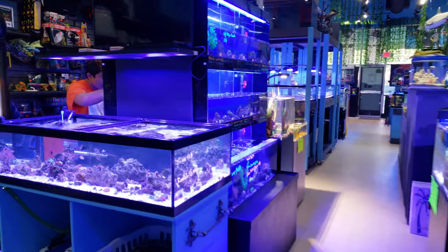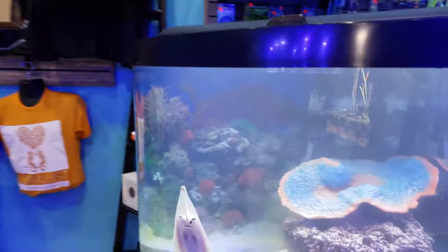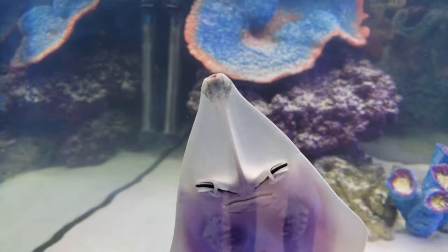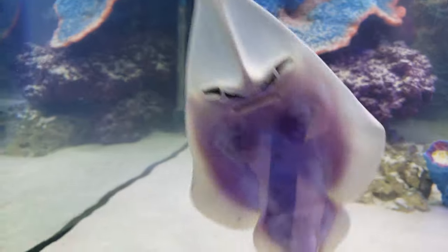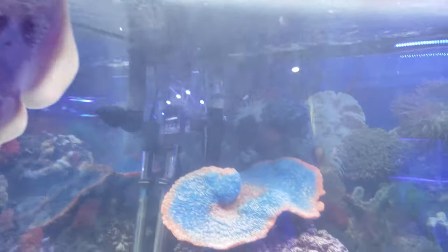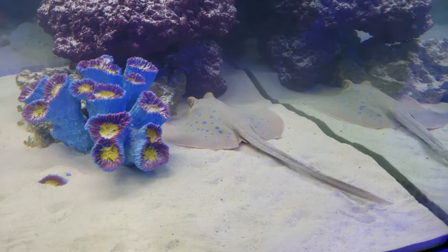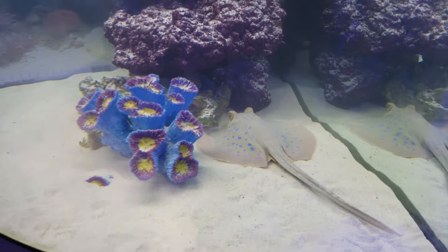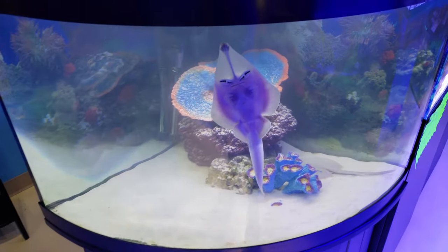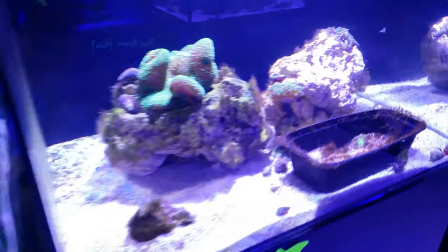We also have a couple new displays over here. If you've never seen this before, this is an awesome clear shovel nose stingray — I've never seen one before, so check that out, unbelievable. We also have a very well-known blue dot stingray, and that guy is insane to watch eat and swim around, especially with the lights off. We will feed them later if you guys are interested.